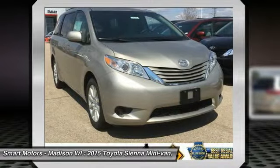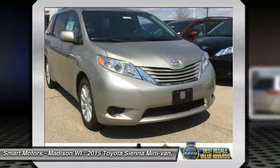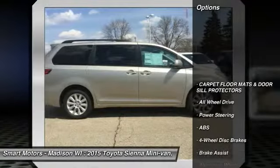With aerodynamic and attractive body sculpting, it handles more like a performance car and less like the people movers you might be used to. Available in five models: L, LE, XLE, and Limited.